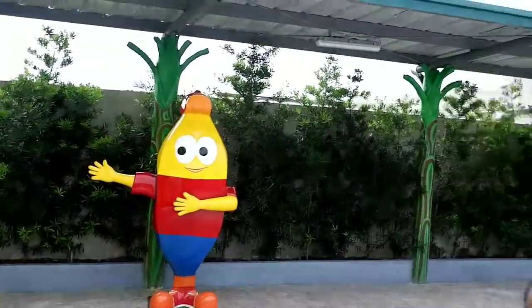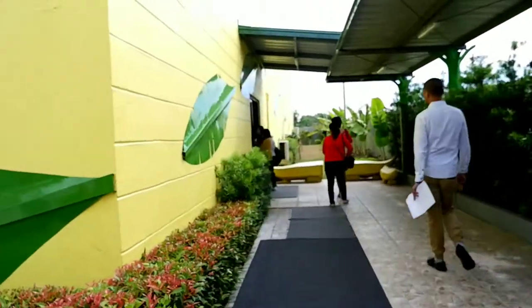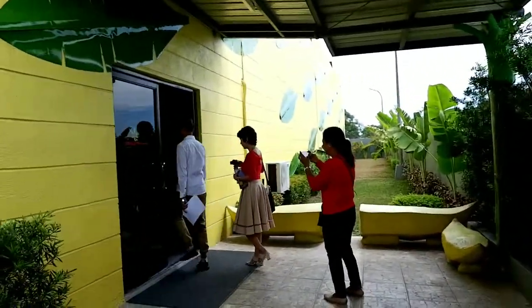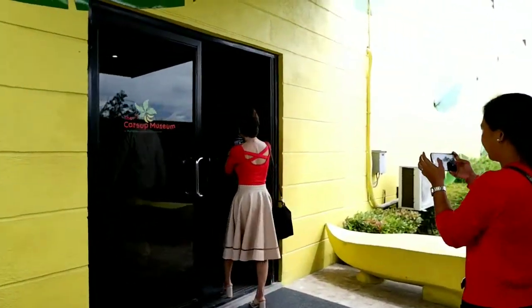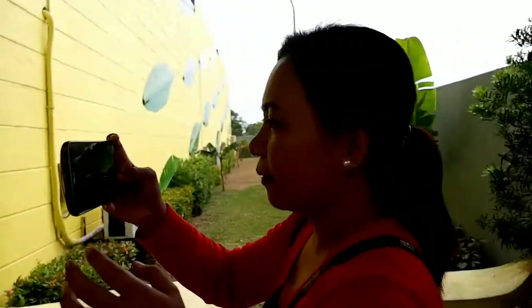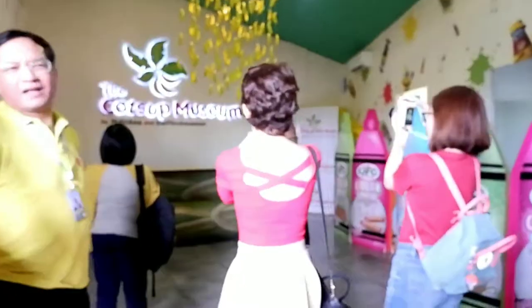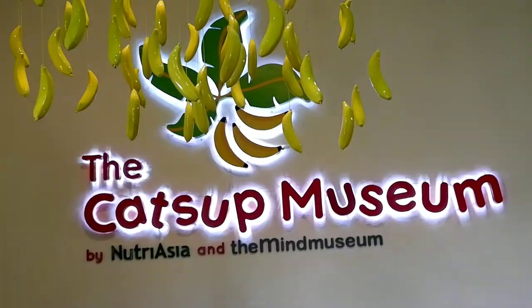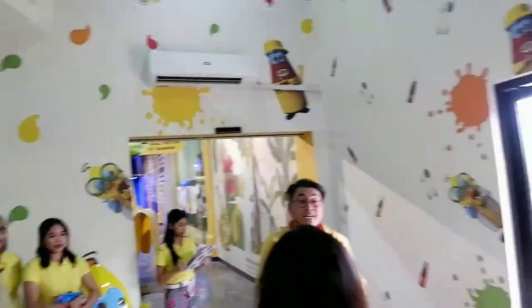It's a banana! Go inside! Go inside! I'm at the first banana ketchup museum.